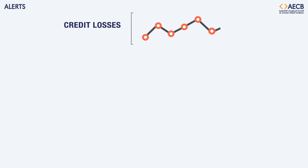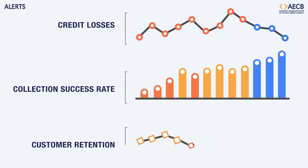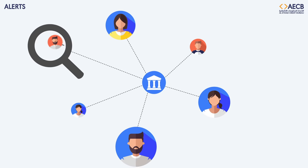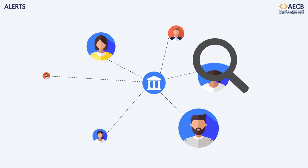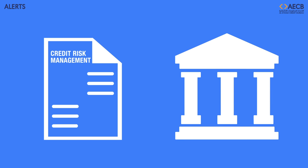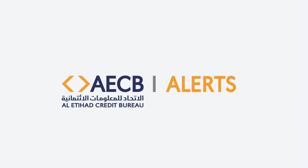Alerts can help you better manage potential losses, increase collection success rate, and support customer retention activities. By proactively monitoring your customer's credit behavior, you can have better visibility in assessing your portfolio's risk, and raise the bar on your credit risk management practices to even higher standards. Gain more visibility on your portfolio with AECB Alerts. Al-Etihad Credit Bureau — Your numbers count.